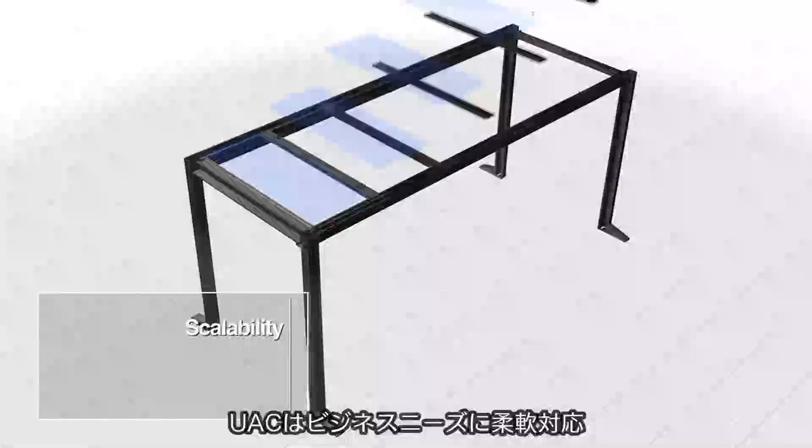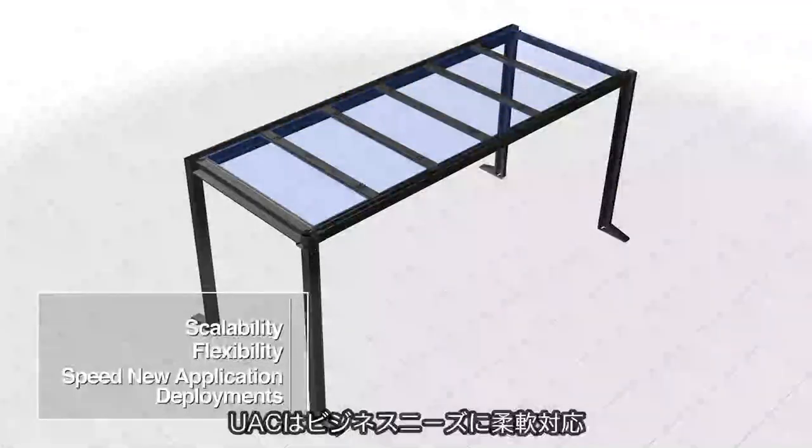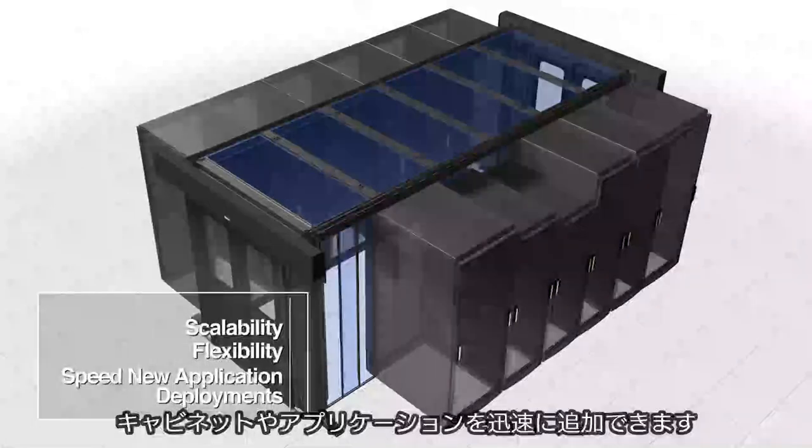The system is deployed independent of cabinets, providing the flexibility to add cabinets and applications quickly as business needs dictate.